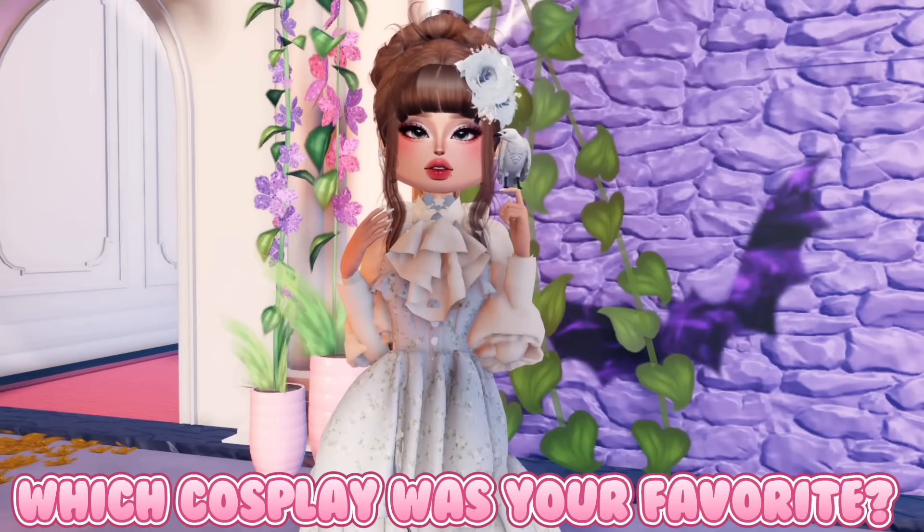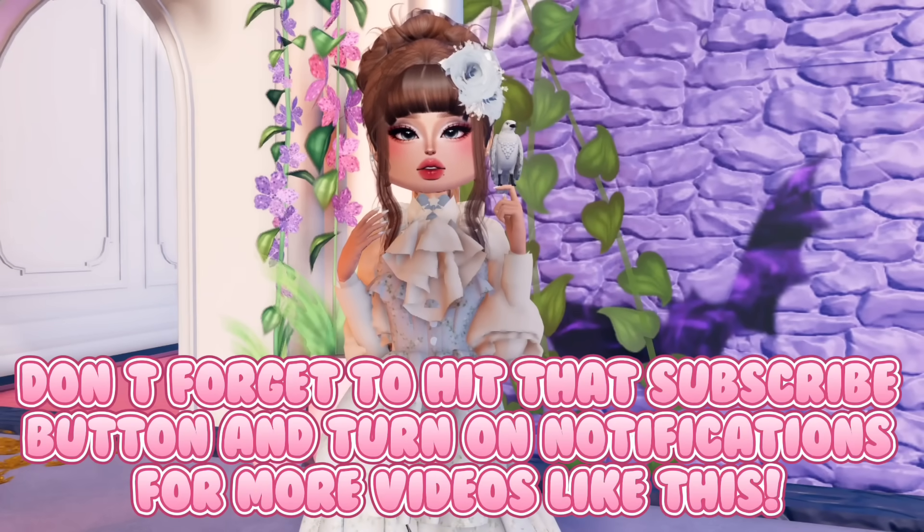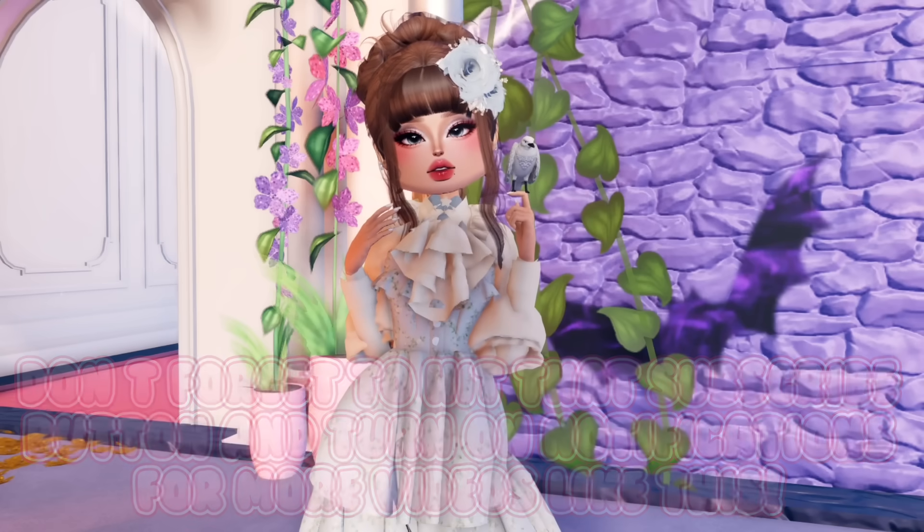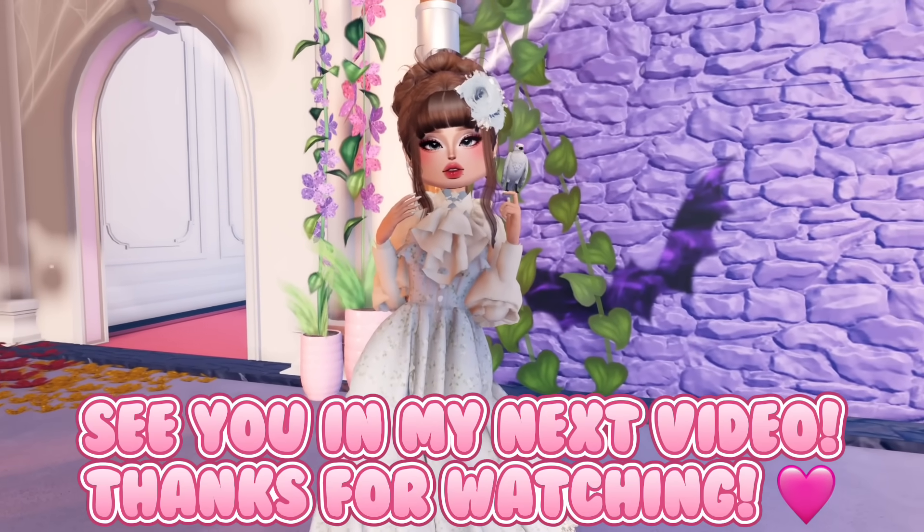Which cosplay was your favorite? Don't forget to hit that subscribe button and turn on notifications for more videos like this. See you in my next video — thanks for watching!